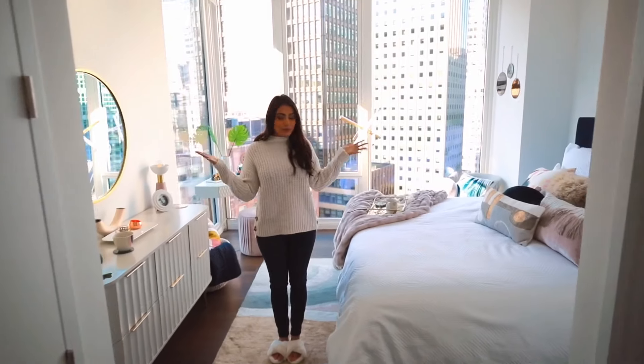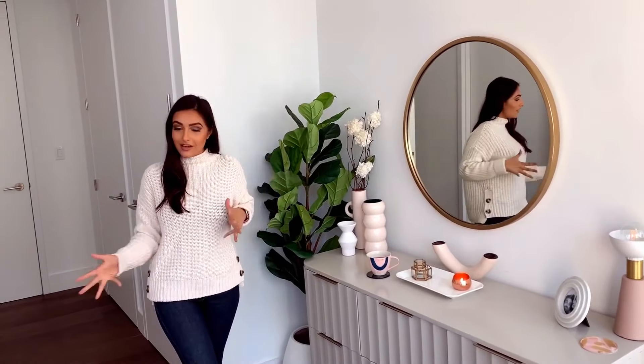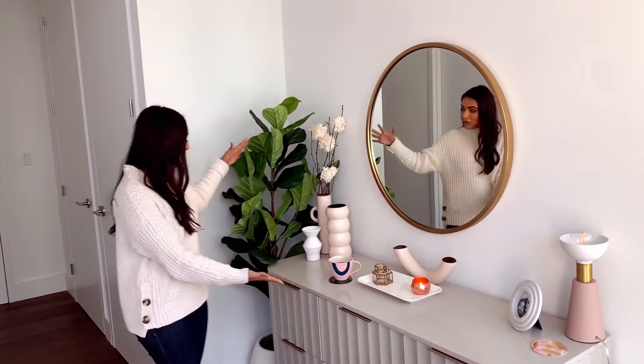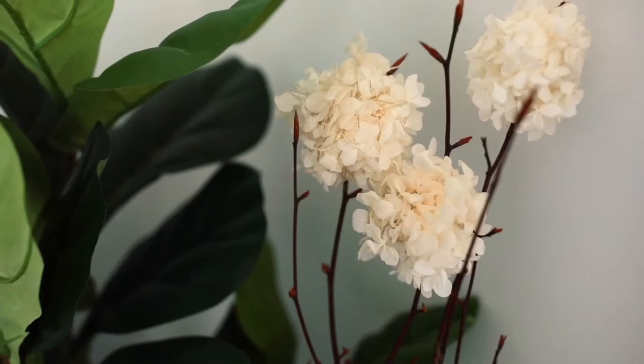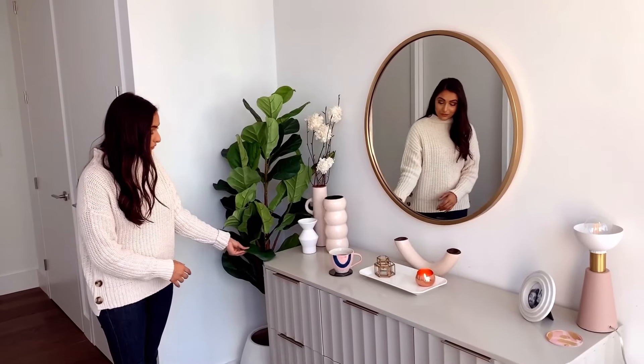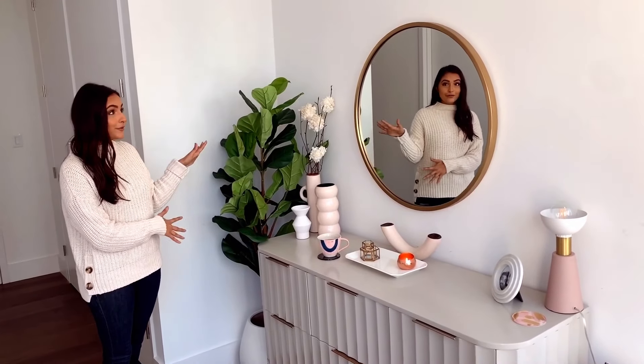Here we go. You're walking into our bedroom right now. One thing we wanted was a little bit of life in the room, and we cannot keep plants alive — there's just nothing we can do. So we got a faux fiddle leaf plant. I love this one because the base is really thick, it actually looks pretty real, and the height is perfect. I'll link it for y'all, but this one was perfect for our room.